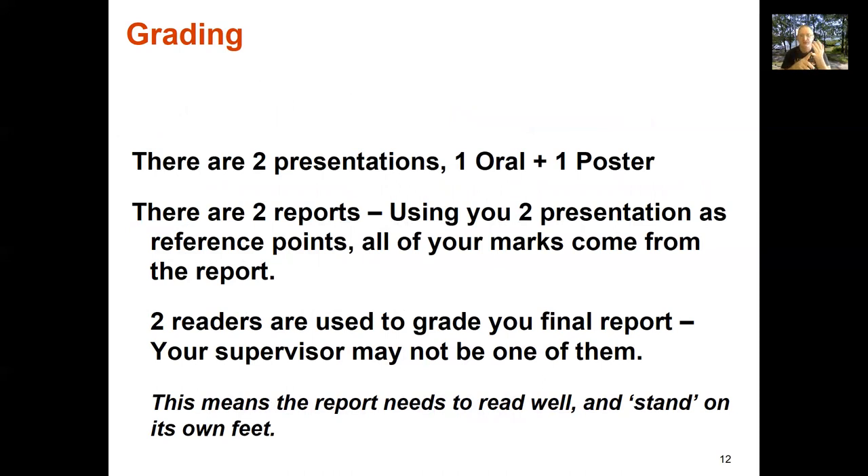On the grading of final year projects: we have two presentations — one oral, one poster — and two reports. All of your marks come from the final report, which is the element that endures and reflects everything you did in the project. The two oral presentations help you gain skills in different ways and help us better understand your report. The report needs to read well and stand on its own — I need to be able to read it and understand the work you've done.